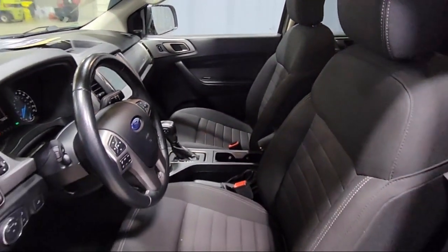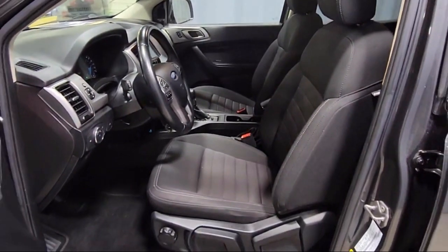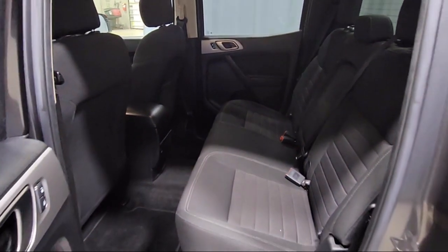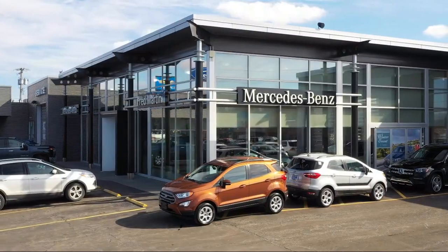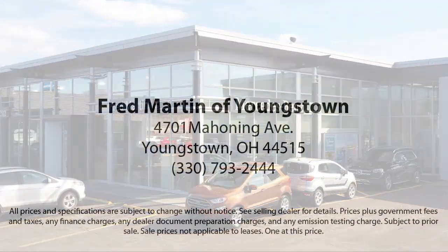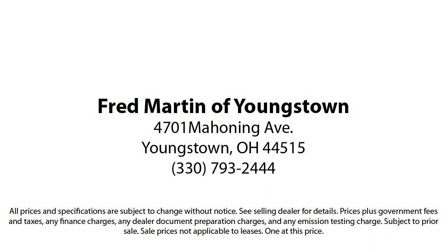Family owned since 1972, Fred Martin of Youngstown has remained a leader in customer service, and for being here long after the sale. Our sales and service are all factory certified, which has led us to multiple Ford President's Awards and Mercedes-Benz Best of the Best Awards. With our 4.4 Google and 4.5 Facebook ratings, come see why customers always return to the family experience we provide.